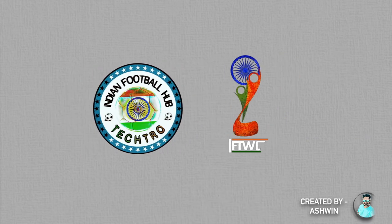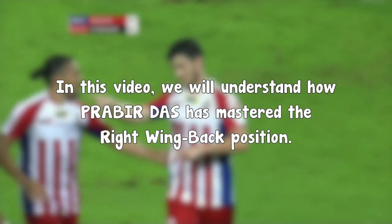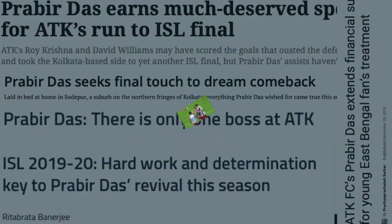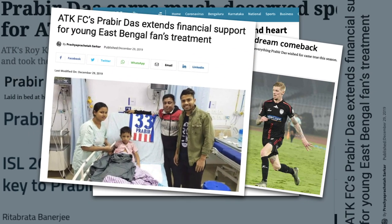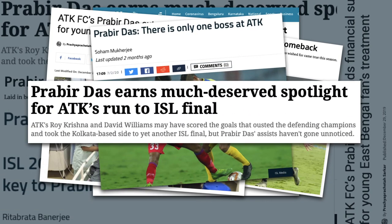Hello and welcome back to another video. In this video we will understand how Prabir Das has mastered the right wing back position. Let's have a look at his success stories before we jump to his gameplay. Over the years he has worked very hard to achieve what he has achieved. He has become one of the best wing backs in ISL history.